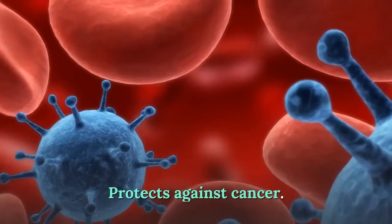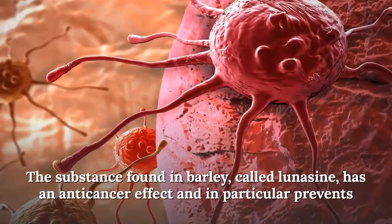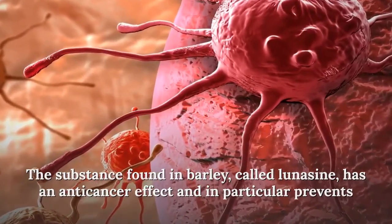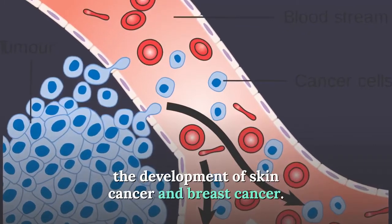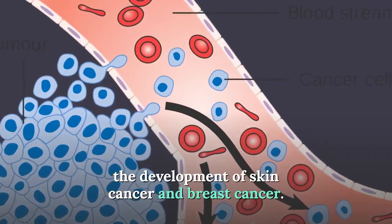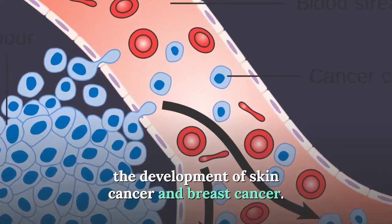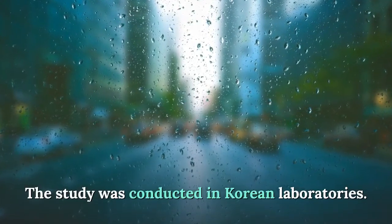Green barley protects against cancer. A substance found in barley called lunacyne has an anti-cancer effect and in particular prevents the development of skin cancer and breast cancer. This study was conducted in Korean laboratories.